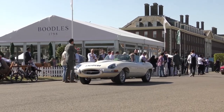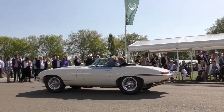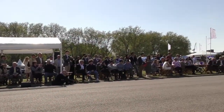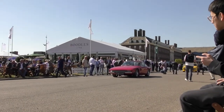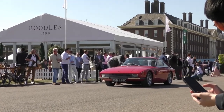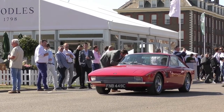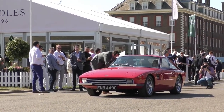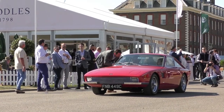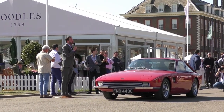Next up we have the TBR Trident prototype — this is one of one. It is a Turin Motor Show car and a very unique British vehicle. It's a 1965 TBR Trident, a prototype produced for the Turin Motor Show — Italian-bodied vehicle with British engineering underneath. The nice fine smooth lines of an Italian sports car with a V8 engine. Totally unique — you won't see another one today.